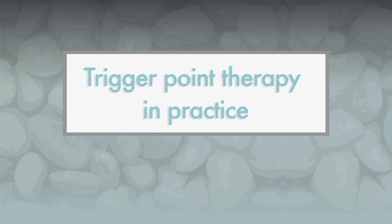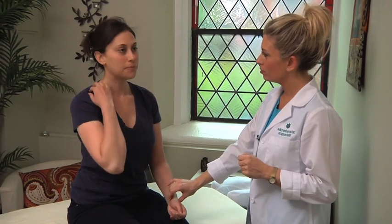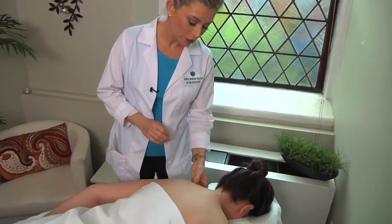Today I'm going to demonstrate trigger point therapy on Carly. Carly is presenting with pain in the neck and shoulders. First I'll ask her a few questions about the pain, then I'll lay her face down and palpate the area.